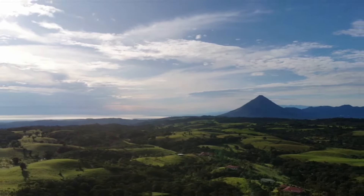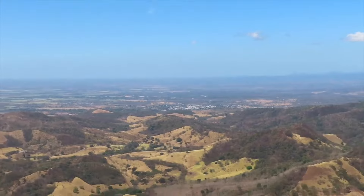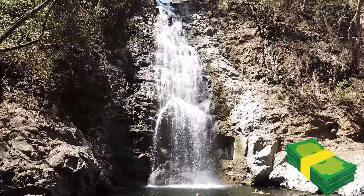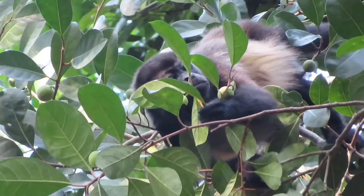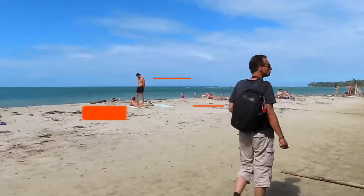Welcome to Costa Rica, a beautiful country known for its incredible natural wonders and adventure spirit. If you're looking for great experiences without breaking the bank, this video is for you, because we show you a 10-night journey through some of the best free and budget-friendly places in the country.